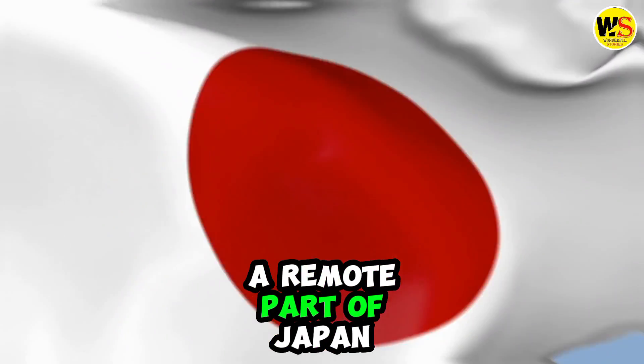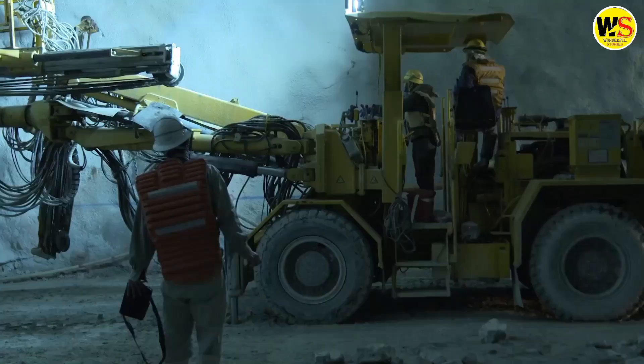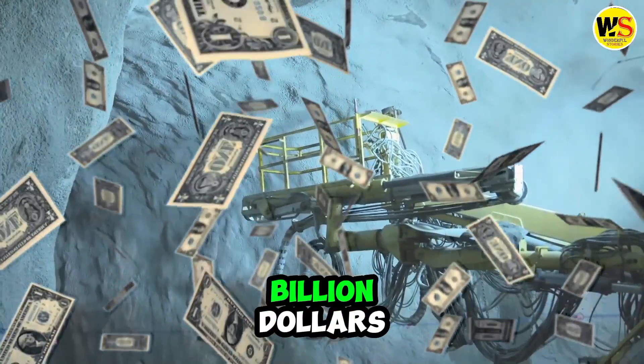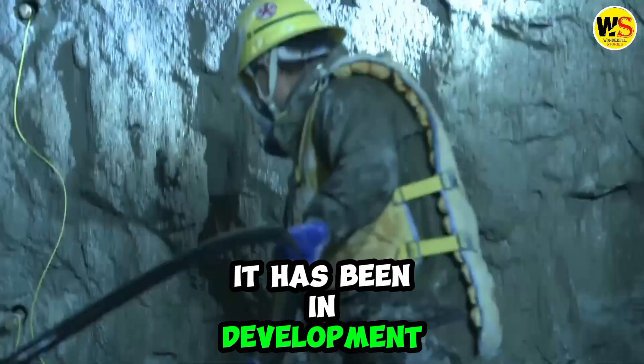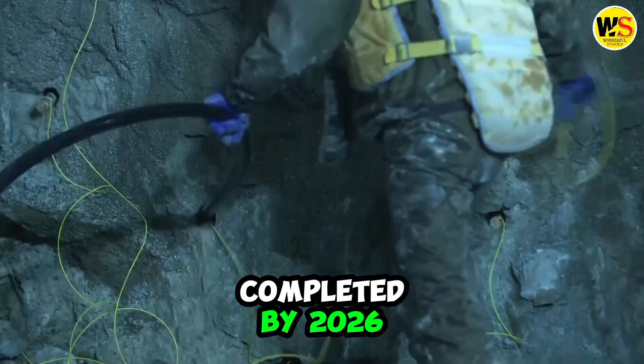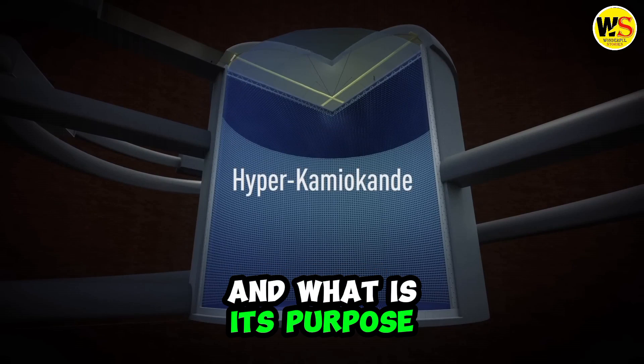We are going to take you to a remote part of Japan where a massive structure is being built inside a mountain. This structure is the largest of its kind and it costs over half a billion dollars. It has been in development for over 20 years and it is expected to be completed by 2026. What is this structure and what is its purpose?